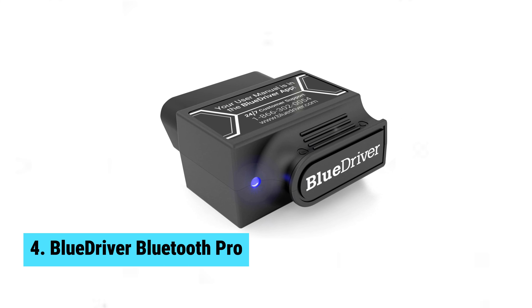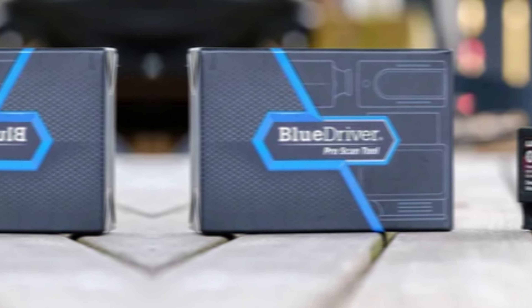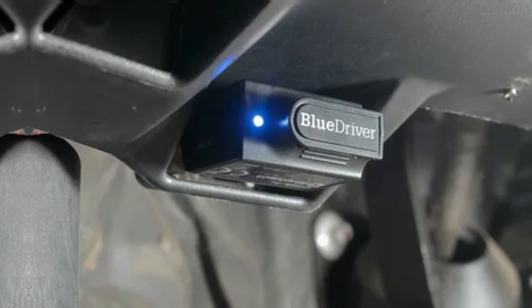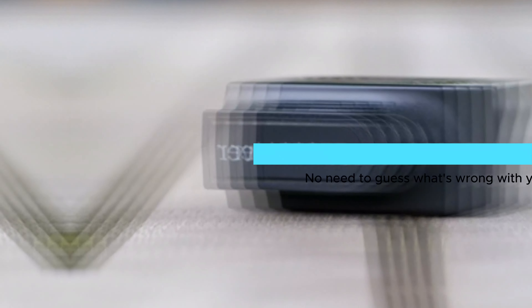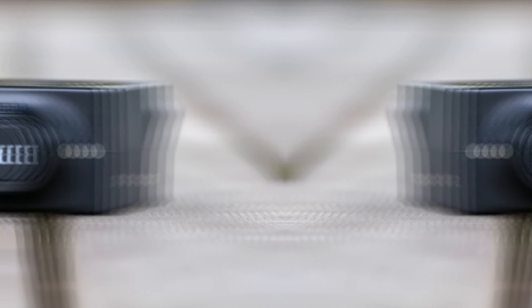Number 4: BlueDriver Bluetooth Pro. The BlueDriver Bluetooth Pro is the best Bluetooth OBD2 scanner you can get your hands on right now. This device does it all, from reading and clearing trouble codes to providing detailed repair reports for your vehicle. This scanner is a pro at reading and clearing all codes, including ABS, Airbag, SRS, and TPMS. No need to guess what's wrong with your car anymore, as BlueDriver will give you the right fix every time.